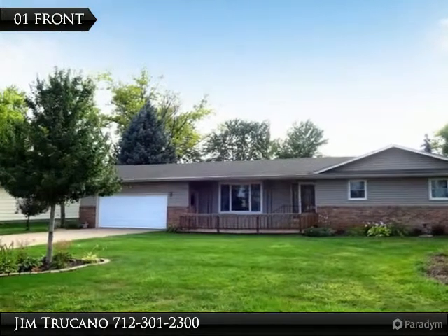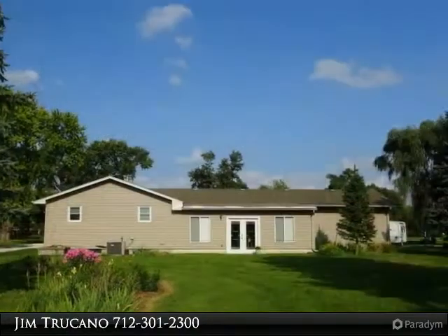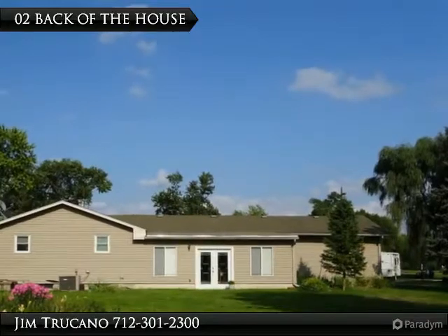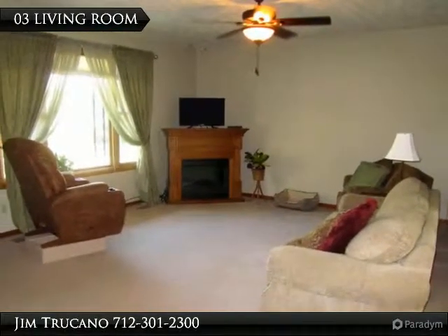2,520 finished square foot ranch on a 0.52 acre lot. Three bedrooms on the main with potential for a fourth in the basement level. Currently no egress window. Main floor has a 336 square foot three-season room.